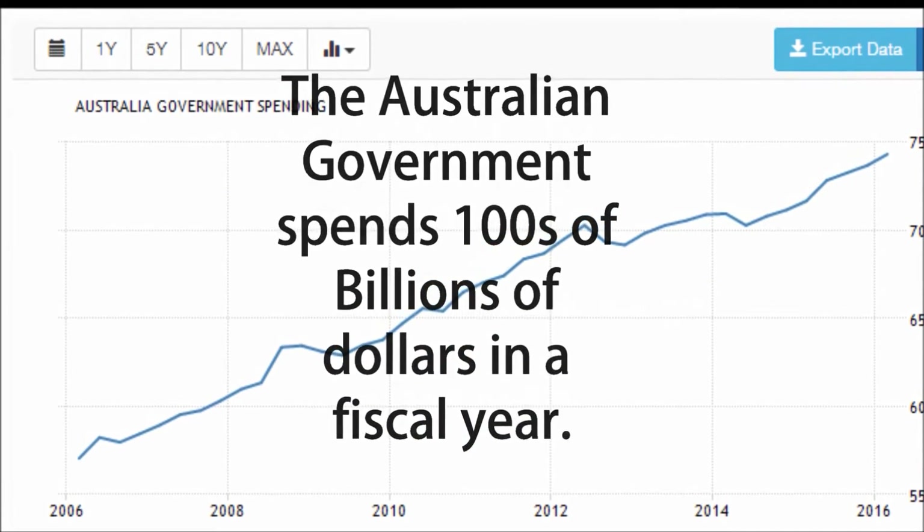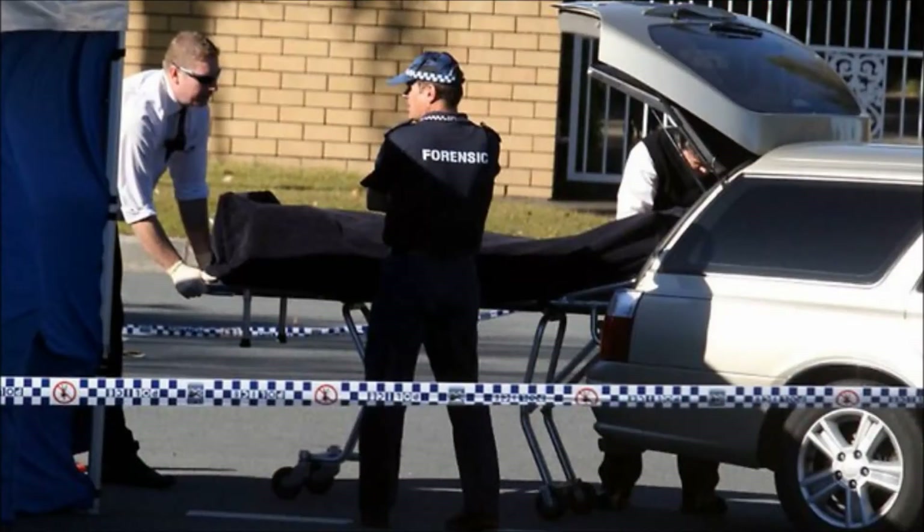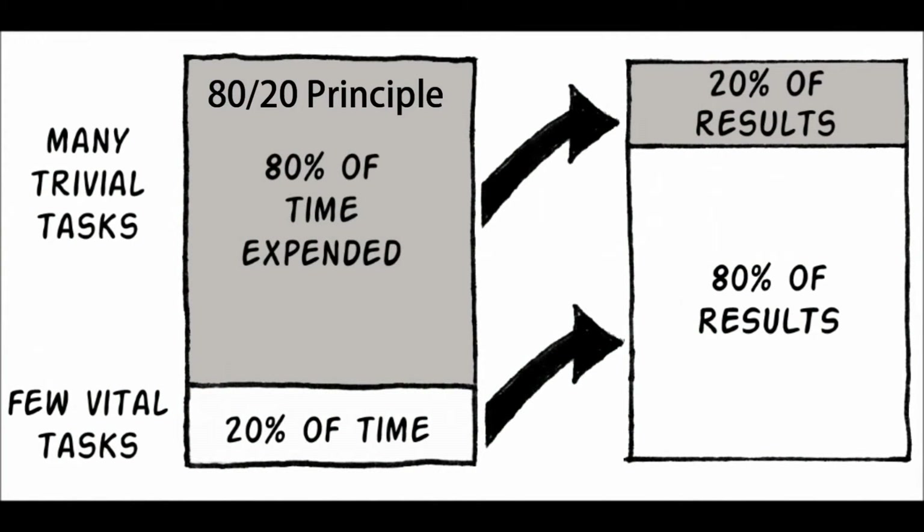Our nation still faces strategic challenges in areas such as health, unemployment, crime, GDP, agriculture and gender inequality. The big question is: are the Australian taxpayers getting the best value for money? Are the decision and policy makers applying the 80-20 principle by focusing on the vital issues to get the maximum outcome while still using the same budget resources?